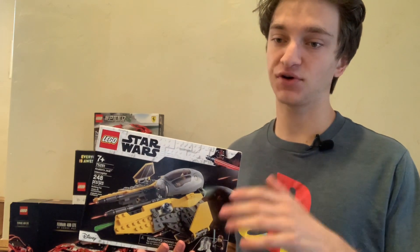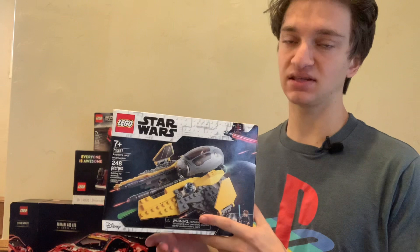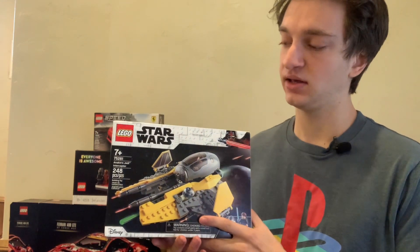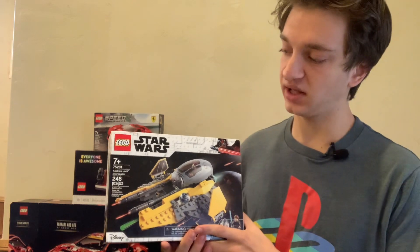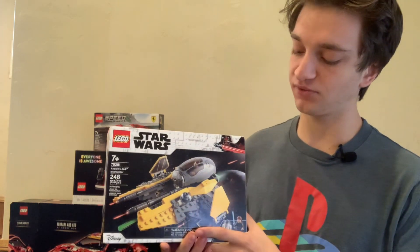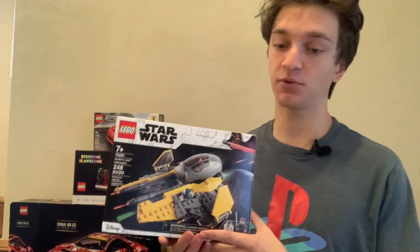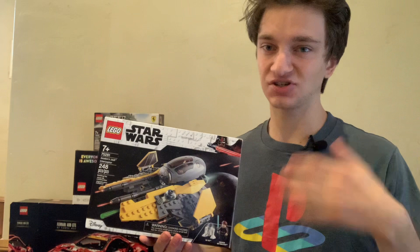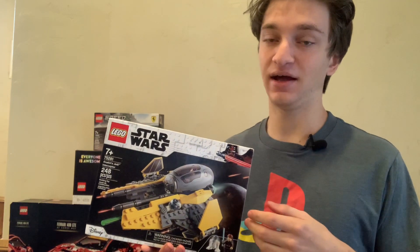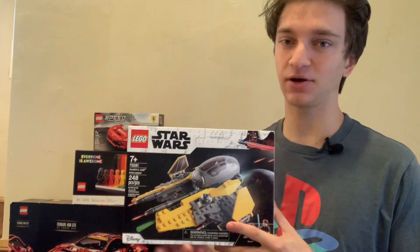Generally I try to diversify across various LEGO themes. The biggest theme I have invested in is the LEGO Star Wars theme. This is set number 75281, Anakin's Jedi Interceptor. It's got 248 pieces. I decided to invest in LEGO Star Wars because it was one of the first themes I invested in, and since then it's just kept rolling, and the profits I've put back into my LEGO investing business. Generally I stick with LEGO Star Wars.